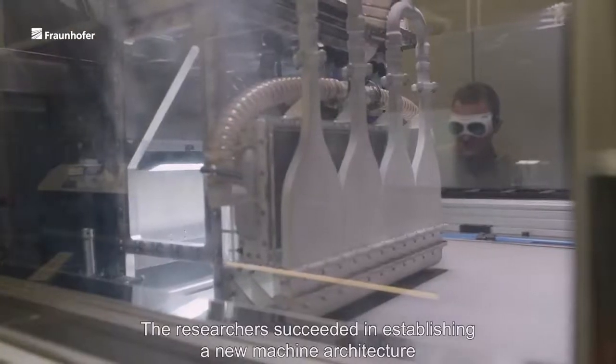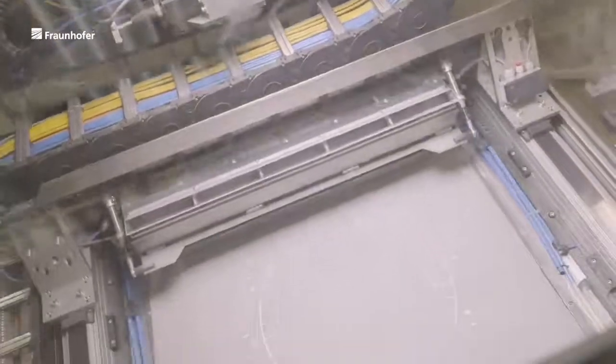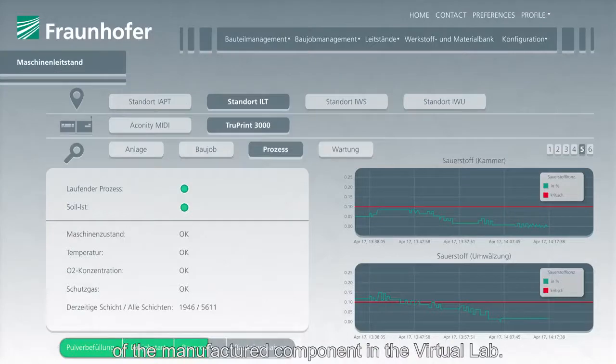The researchers succeeded in establishing a new machine architecture and optical system for parallelized laser processing. Fraunhofer ILT stores the machine and sensor data of the manufactured component in the virtual lab.